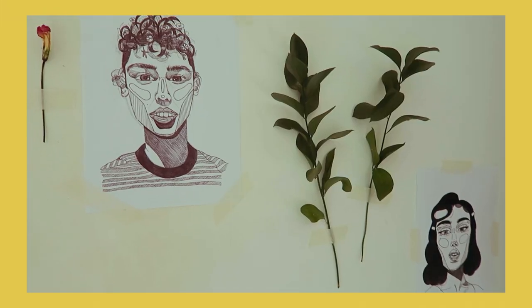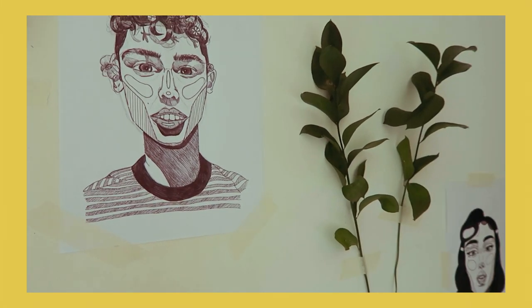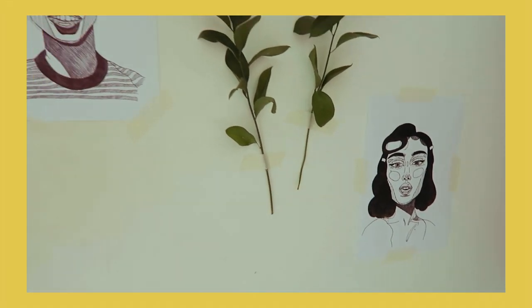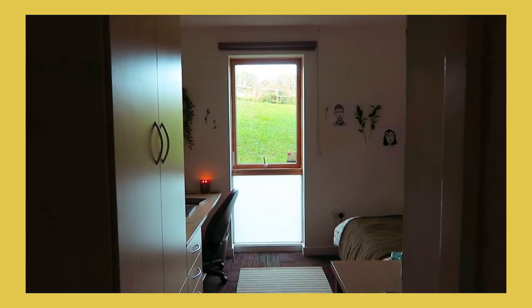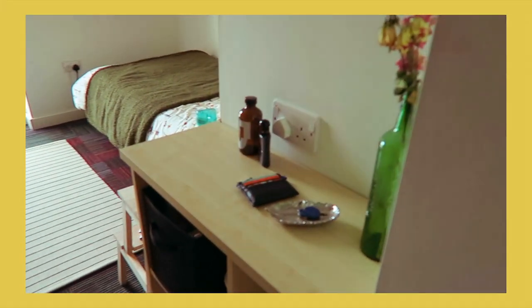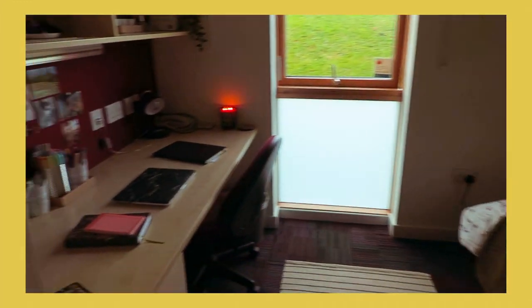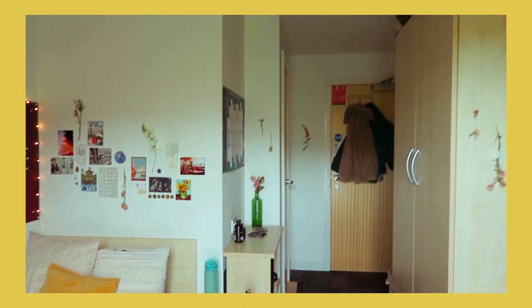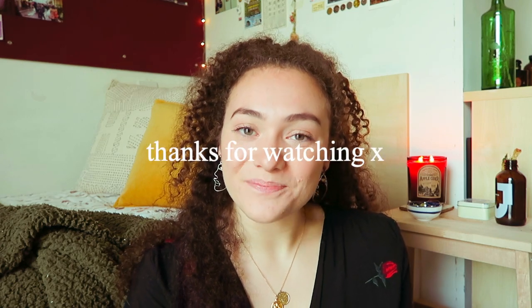Next to that I've got my art wall — it's a bit sparse right now. I've only got two things up there with a couple of bits of plant and leaves, but I really want to build it up with more pictures and drawings that I've done. Underneath my bed I just keep anything random that I don't want on show. I also have a rug on the floor from Ikea which I love. That is my uni room — I hope this gave you some inspiration for your room at home or your school dorm room. I hope you enjoyed this video and I will see you next time. Bye!